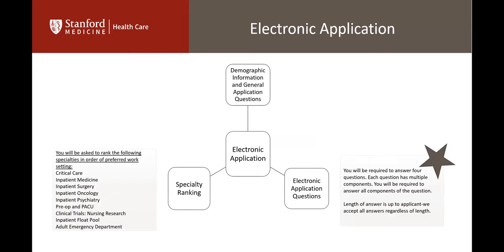When you enter the link for the clinical nurse one position, you'll initially answer some demographic information and general application questions — yes-and-no type answers like how did you hear about this position and will you commit to a one-year program. Then you'll have the option to rank your specialty preferences in order of preferred work setting. If you're passionate about clinical trials, that'd be your first option; second might be oncology; third, medicine — ranking all the way down. You're required to answer four application questions, each with multiple components, and this is also an area where you can accumulate a score.